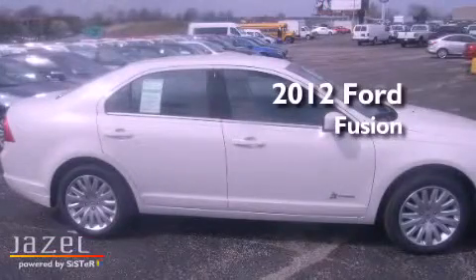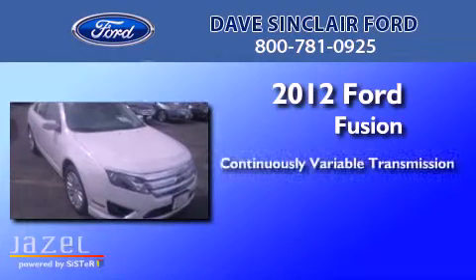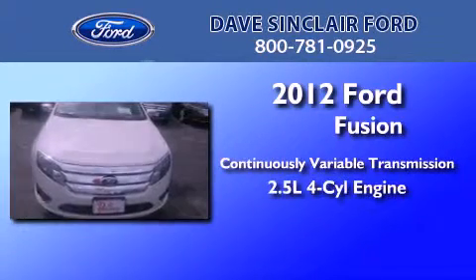This is a brand new 2012 Ford Fusion. This four-door sedan has a continuously variable transmission and a four-cylinder engine.